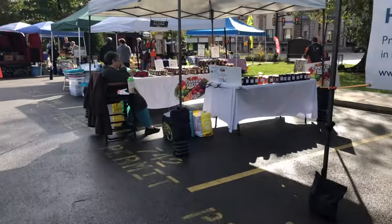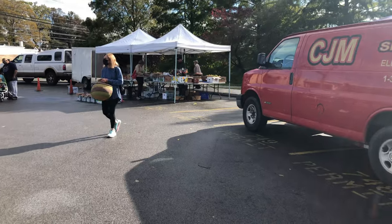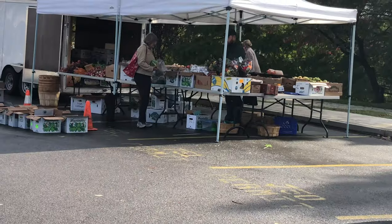Hi everyone! In this video I'm going to show you the areas around Arcadia University. First we have Glenside.